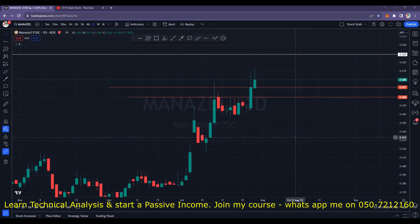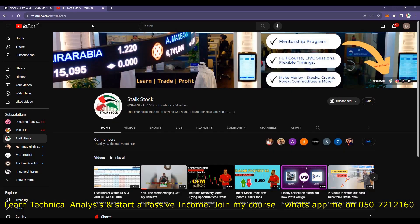Guys, I have started memberships on my channel. Just in case you are not able to afford my full course, you can join my membership. All you have to do is go to my YouTube channel — next to the subscribe button you will see a join button. Click it and you will see three options; select the best option that suits you. In this membership I will discuss different areas of technical analysis so that slowly and steadily you can learn.